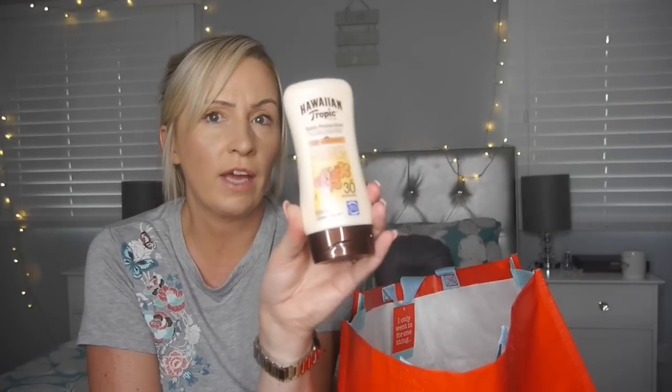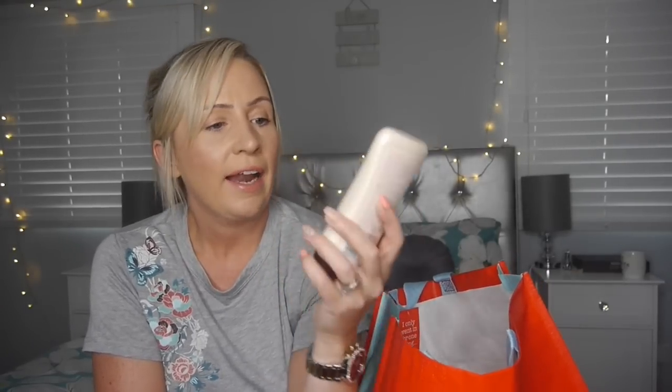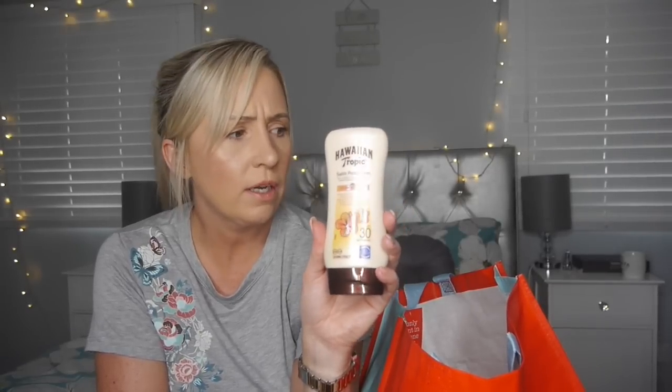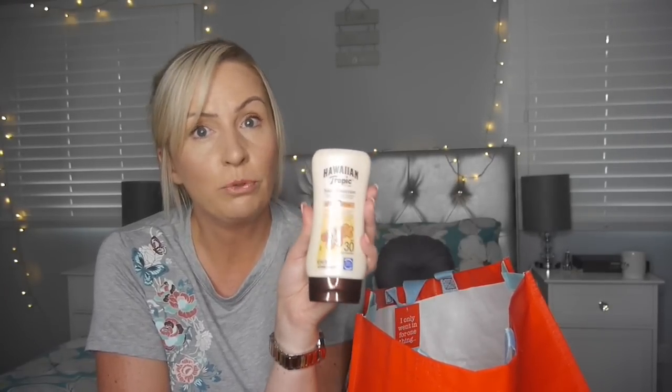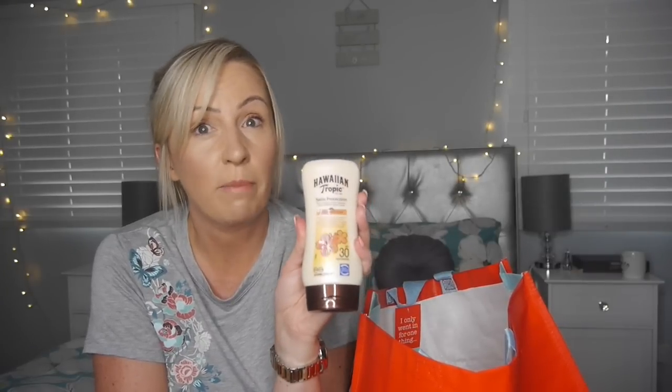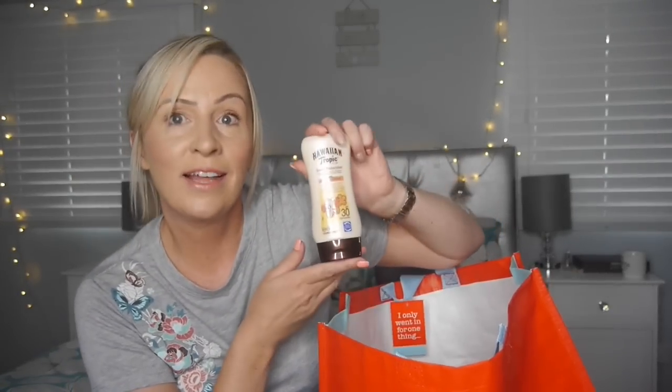Hawaiian Tropic Satin Protection Ultra Radiance Factor 30, three-star UVA UVB. We went to Portugal in June and I bought this on offer — it was a lot more expensive then. It's £3.99 for 180ml. This in Superdrug has been £10, I've recently seen it in Asda for about £8, and in Primark for £5.90. So £3.99 is a really good price. And it smells gorgeous — it's coconutty — and it just absorbs into your skin really nicely, so it's not greasy.